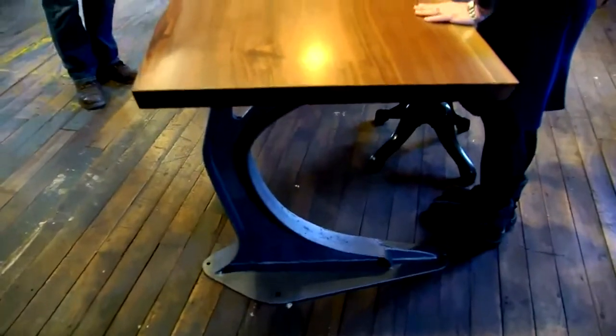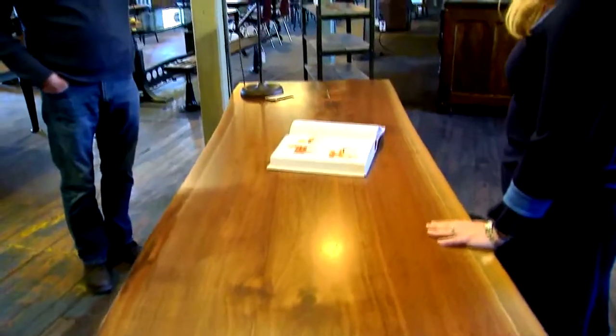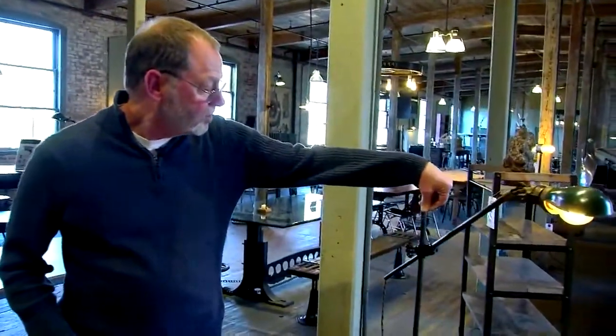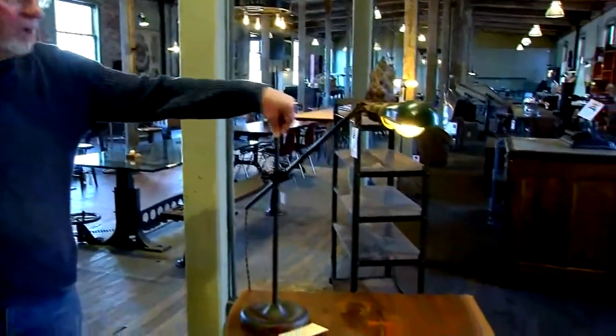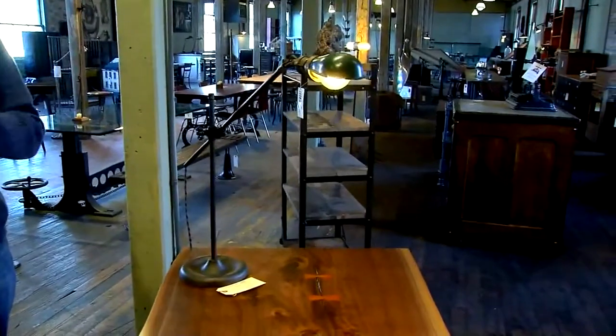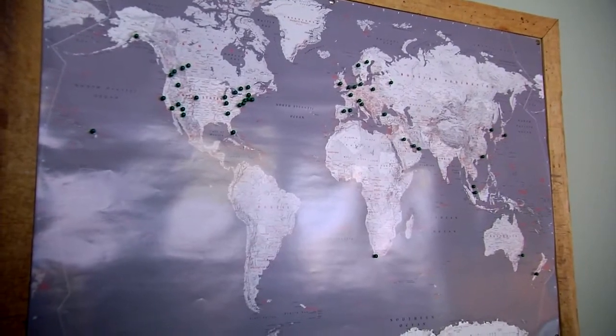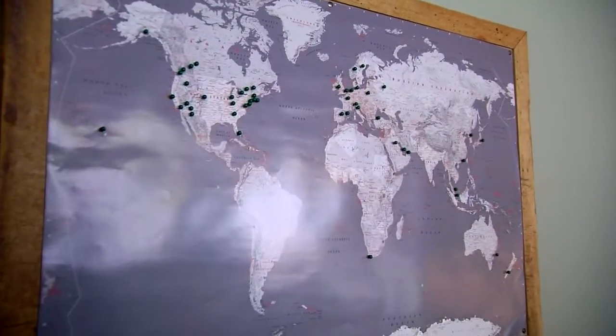The light is an industrial light from a machine shop, designed in the 1800s by a dentist who could not find lights that would articulate so he could move them to look in the patient's mouth. A map on the wall shows how the pieces, made right here in Connecticut, can be found all around the world.